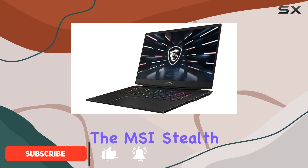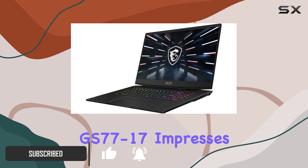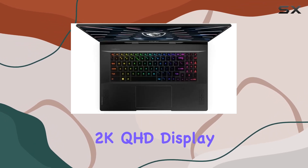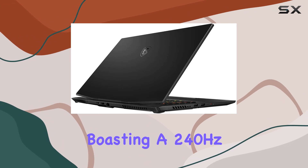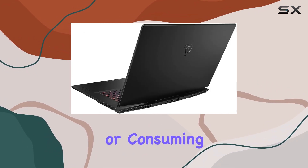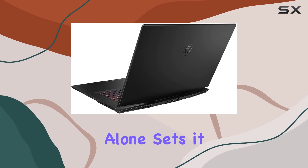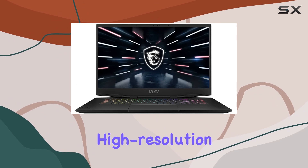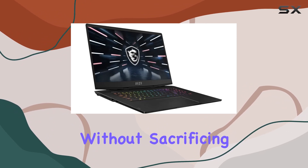At first glance, the MSI Stealth GS77-17 impresses with its 17.3-inch 2K QHD display, boasting a 240Hz refresh rate that guarantees buttery smooth visuals whether you're gaming or consuming media. This feature alone sets it apart as a premium choice for gamers and professionals alike who crave high-resolution experiences without sacrificing performance.